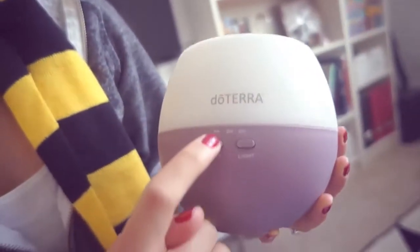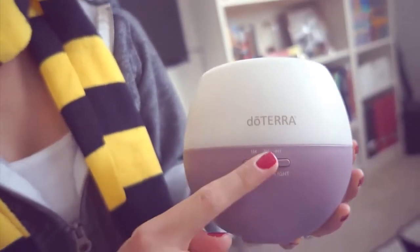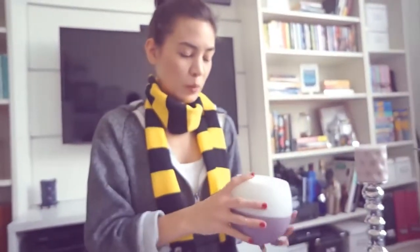It has a mist, and then this is a light, so it can be like a little nightlight. And it has one, two, and four hour misting times, so it'll just randomly spread out some mist.